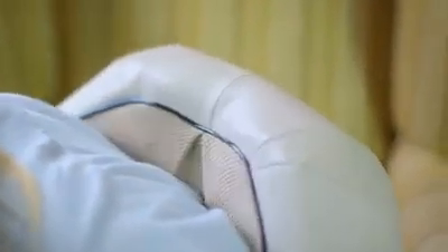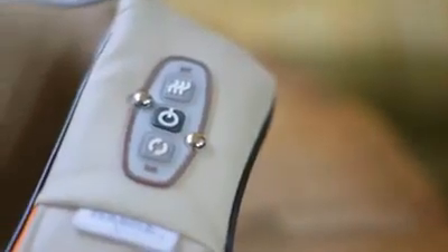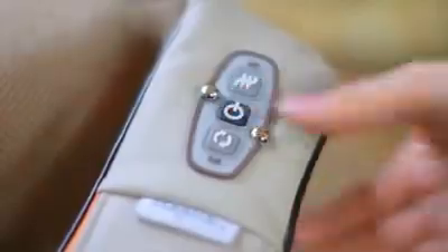There's also a gentle infrared heat option to help further ease those aching muscles. It's easy to use with control buttons located on the left-hand strap.